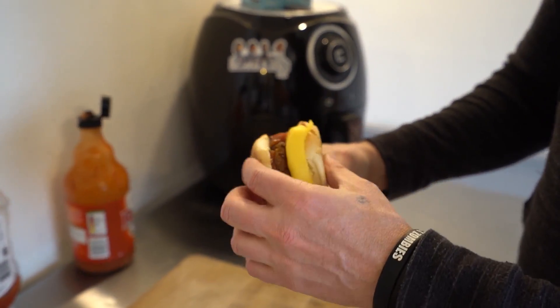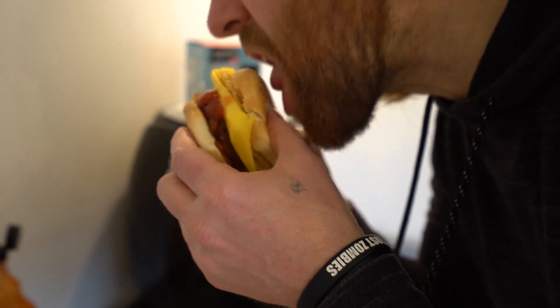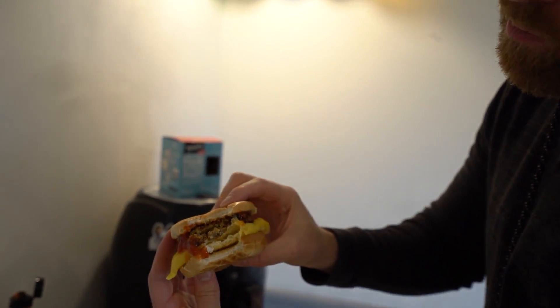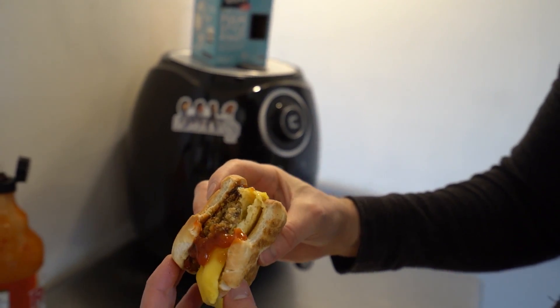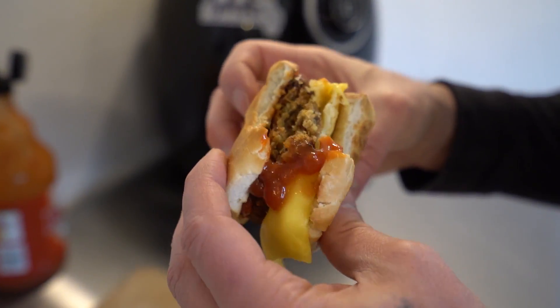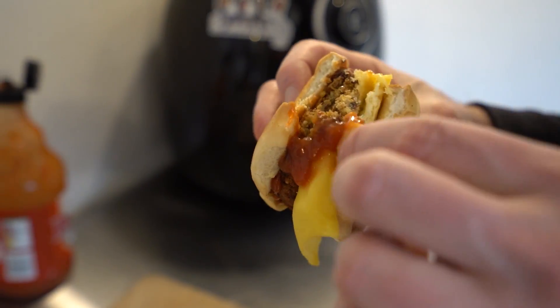Egg McMuffin, vegan style. Mmm, that is really good. That apple sage sausage is super good. The egg is good with the cheese melted on it, that little bit of hot sauce, and a perfectly toasted bagel. If I didn't try to eat healthy all the time, I would eat these every day. Easter breakfast.